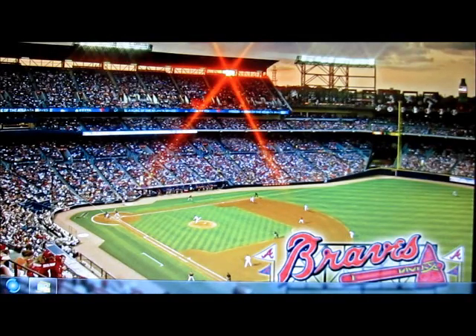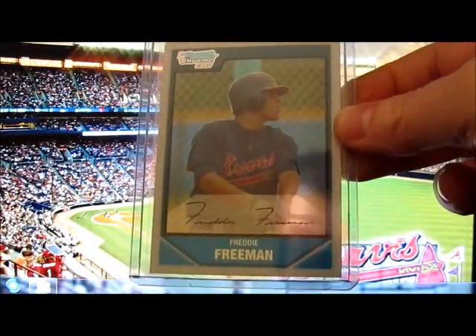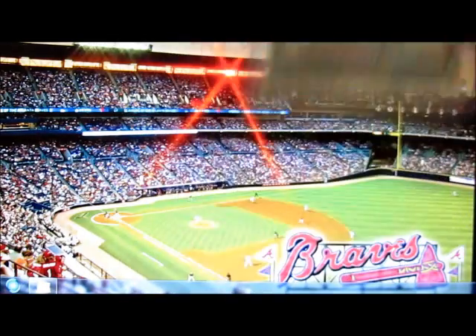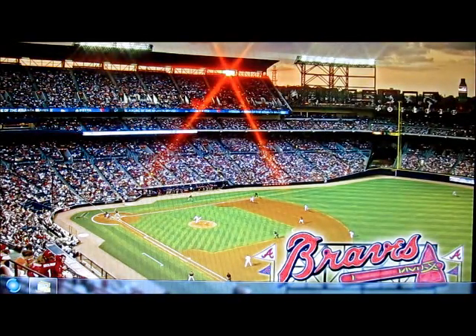A few more card show pickups — I think this guy is going to do some awesome things with the Braves. I got Freddie Freeman on a Bowman Chrome card, and I also got Jason Heyward's rookie card on a Topps Chrome.